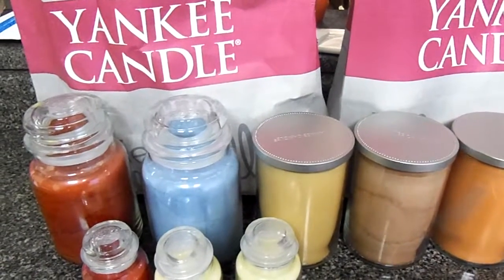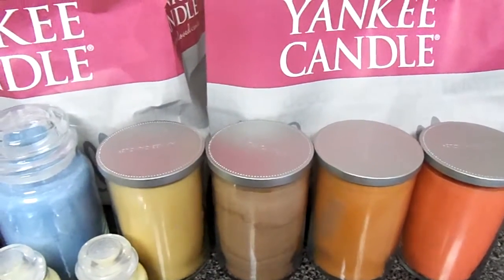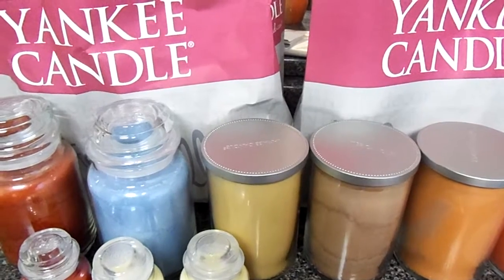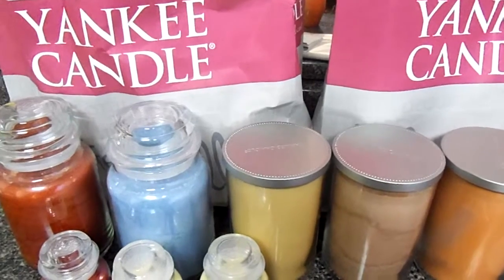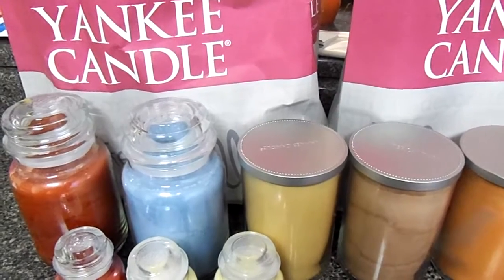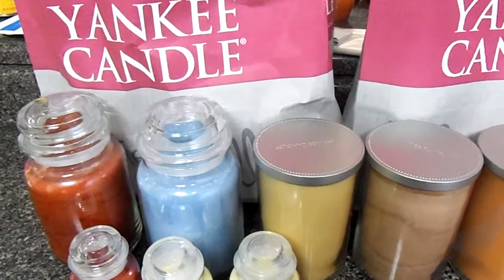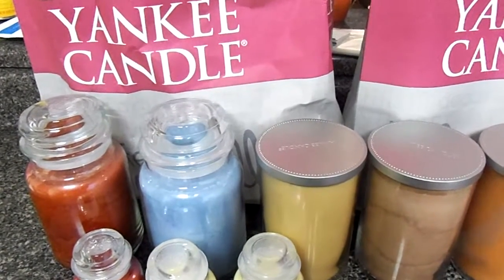Hey YouTube friends, this is your girl Lady M62 coming at you today with my Yankee Candle semi-annual sale haul. Before I begin, I know it's been a minute. I have been so busy trying to get back in order from the holidays. I've had lots of family over from in and out of town, from all over the place, flying in, driving in, and I was just so tired. I hope everyone had a wonderful holiday and Happy New Year to all of my YouTube friends.